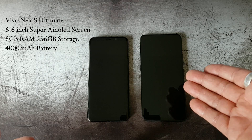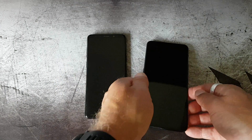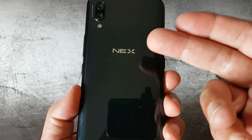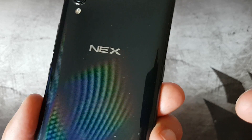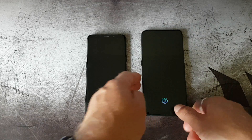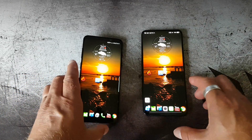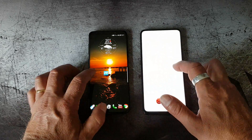Both phones have very good specifications and are both in the top flagship territory. The Vivo Nex S has glass back and front, and the back has a nice color pattern — visible on video but not so much in real life. The on-screen fingerprint reader on the Vivo Nex is very good, but you need a pretty clean screen; if it's very smudgy it won't work as well.